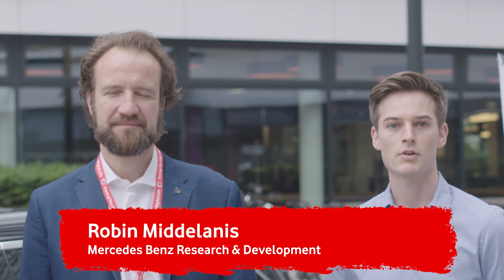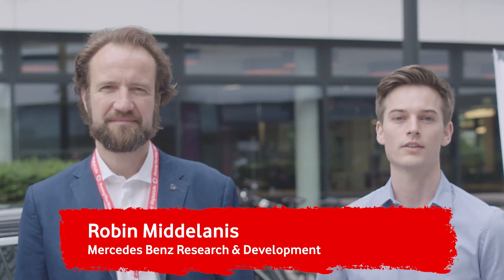Hello, my name is Robben Medellanes. I work for Mercedes-Benz Research and Development. We developed this digital vehicle key in the department for the development of the central locking system.